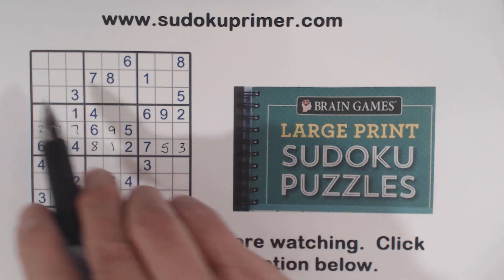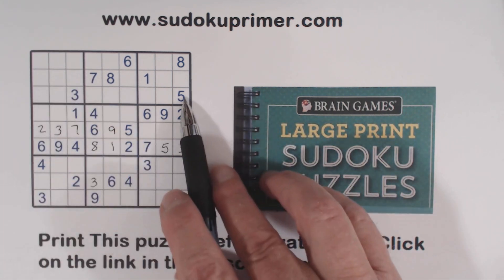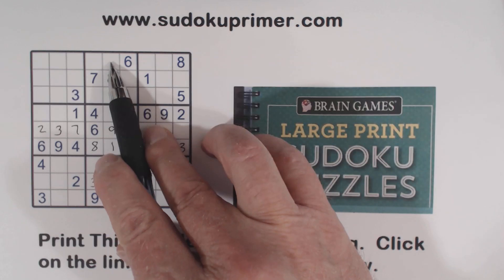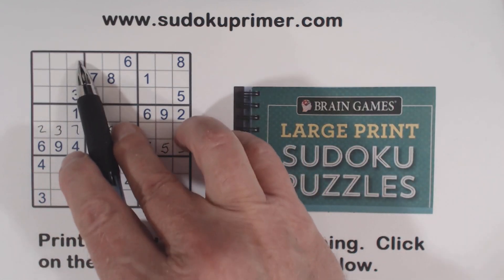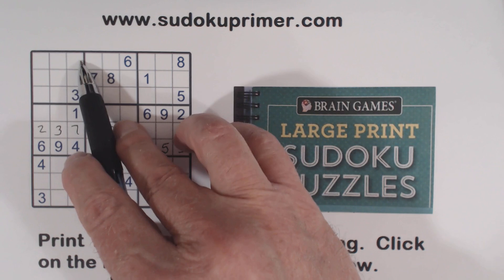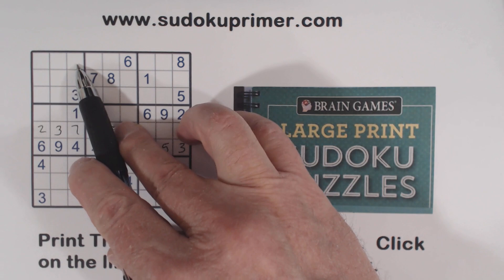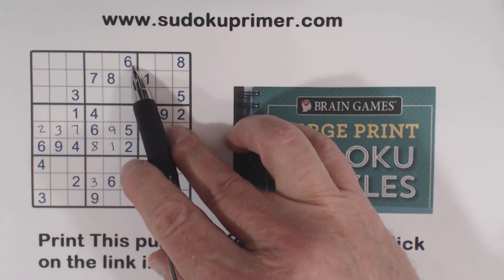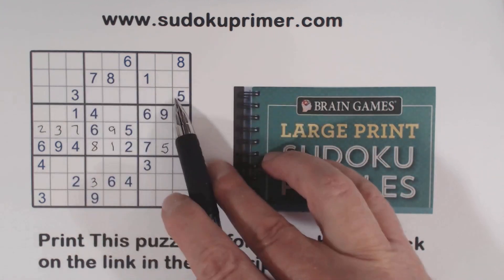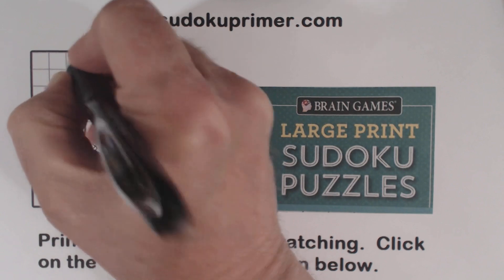One thing I noticed: one of these has to be a five right here, because we've got a five here and a five there. Then look at this cell right here — let's see what it can't see: one, two, three, four, five, six, seven, eight, nine. It can only be five or nine. But since one of these has to be a five, that can't be a five there. So that's a nine right there.